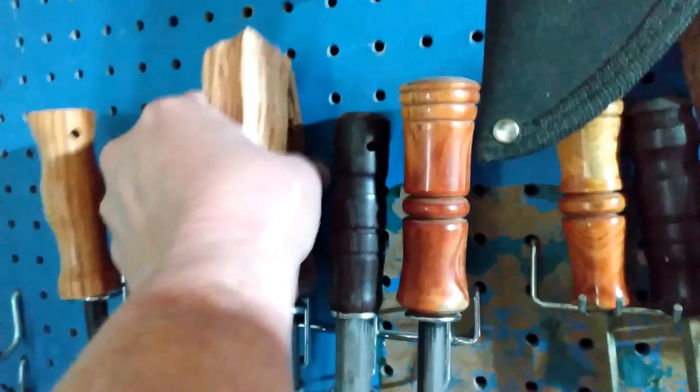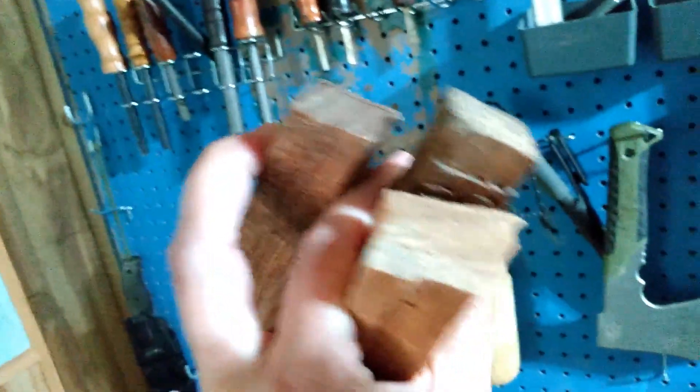Gotta get me a ferrorod. And a striker. And we got some Florida fatwood. That's my last video — I didn't get to show you how it burned.